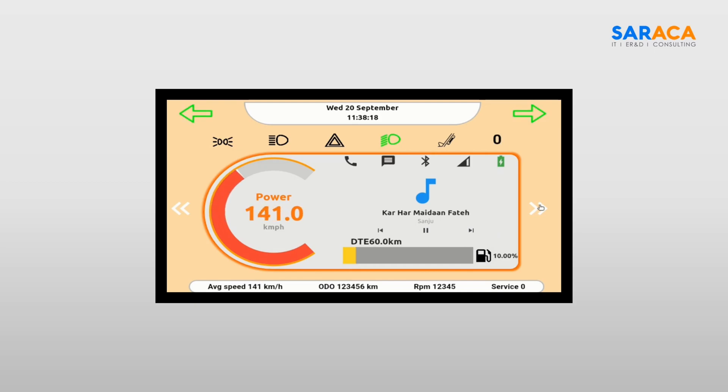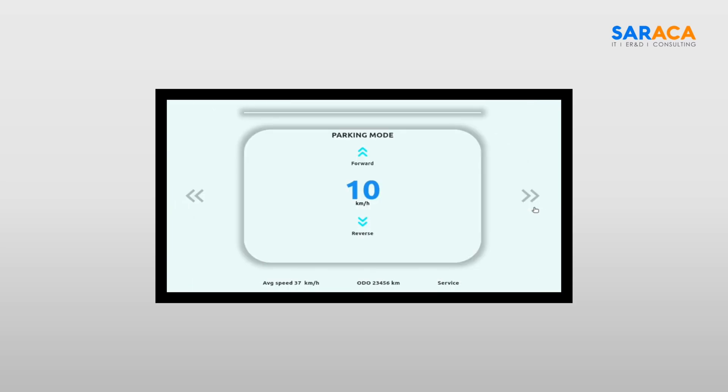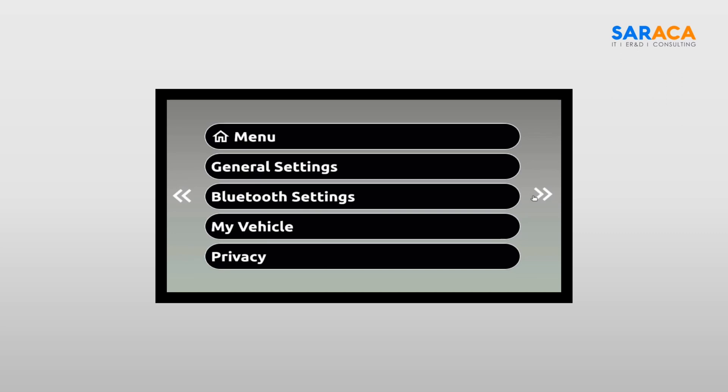This advancement in automotive technology revolutionizes the way drivers interact with their vehicles and access vital information through a TFT screen. Traditionally, these systems were built with proprietary software, limiting their flexibility and functionality. However, with the adoption of the AGL platform, Soraka has brought a remarkable transformation, offering enhanced features and capabilities.